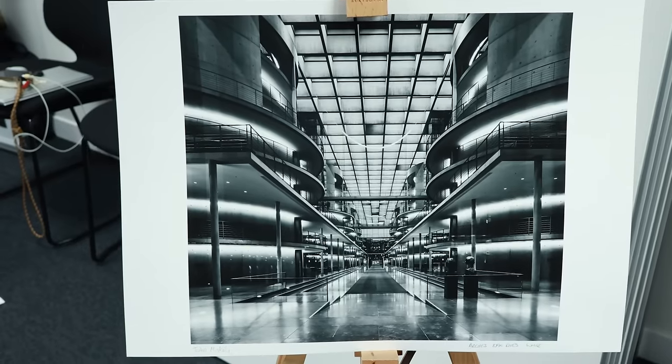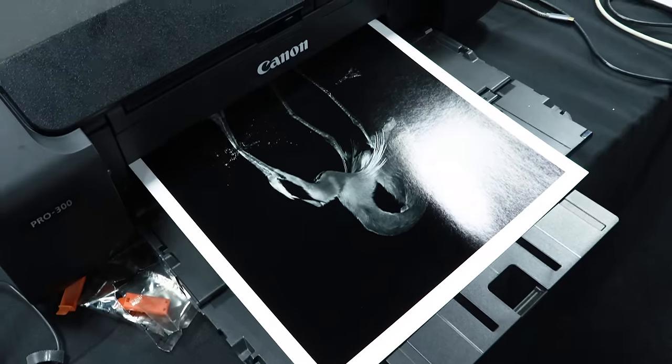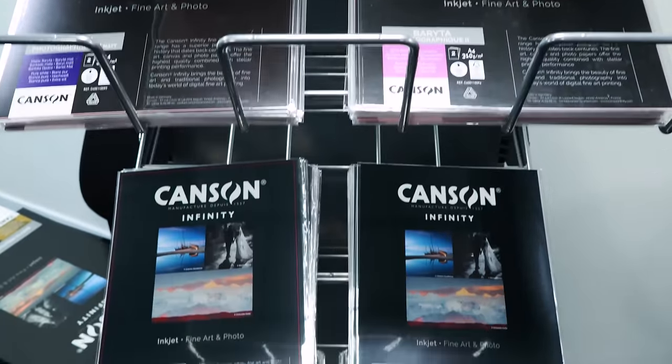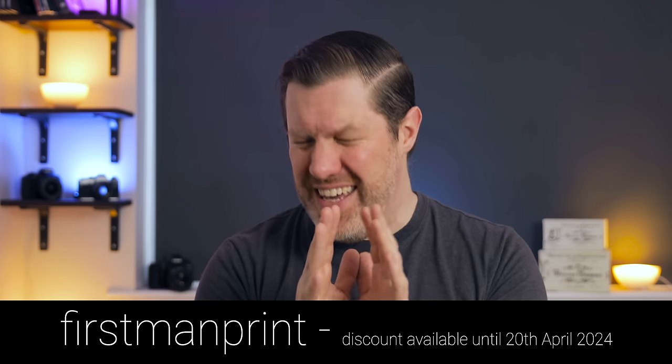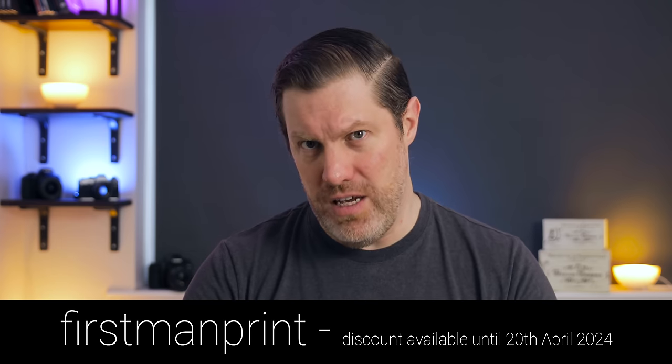If you like the look of the Canon and Canson Infinity workshop that I attended, why not come to the next one being held at the Canon showroom in Birmingham. There are two dates available: either the 22nd or 23rd of May 2024, and the best part is that I will be there giving a talk. So if you want to come along, hear me speak, hang out over lunch, get a couple of A3 Plus prints done, and be given a pack of paper from Canson Infinity, then hit the link below and use the offer code FIRSTMANPRINT to get £20 off, making it very good value for money.